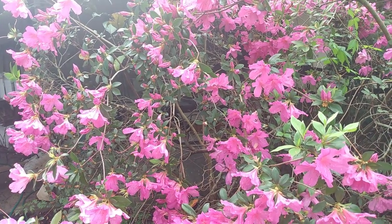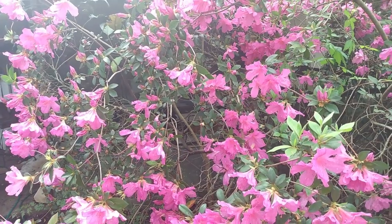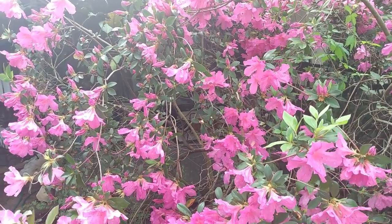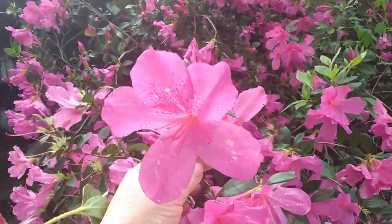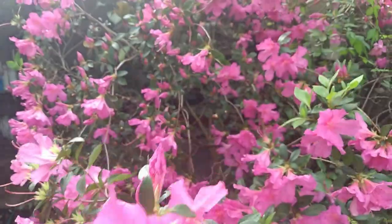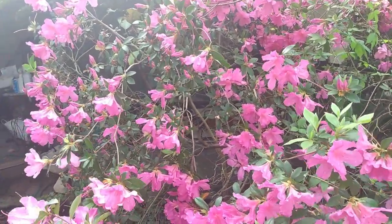I am in Florida Zone 9B and we're standing here in front of the azalea. It is just a lovely, lovely plant. Everything is in bloom and it is just beautiful. Let me step back so you can see how big this azalea is.